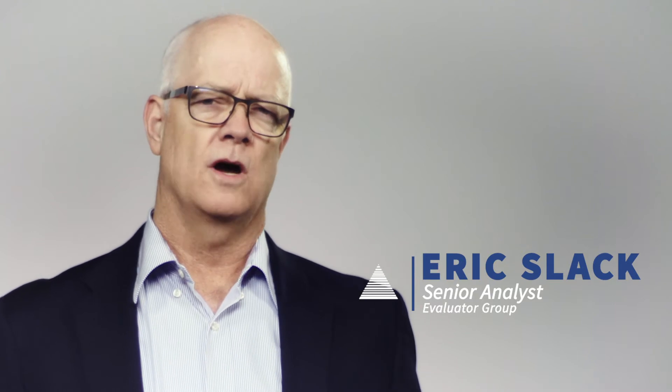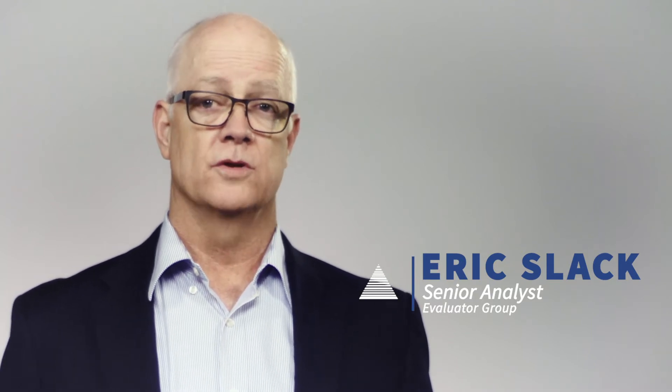Hi, I'm Eric Slack, senior analyst with Evaluator Group. Today we're going to talk about converged and hyper-converged infrastructures and software-defined storage. These are technologies that are often part of an infrastructure discussion at IT organizations. In this short video, we'll go over these three types of solutions and how they fit into that discussion.